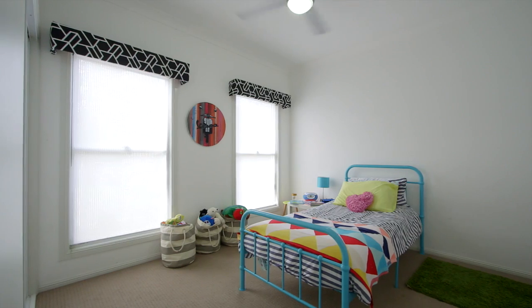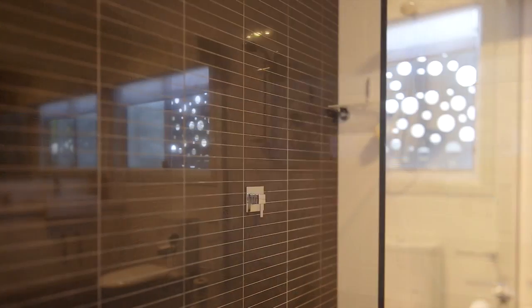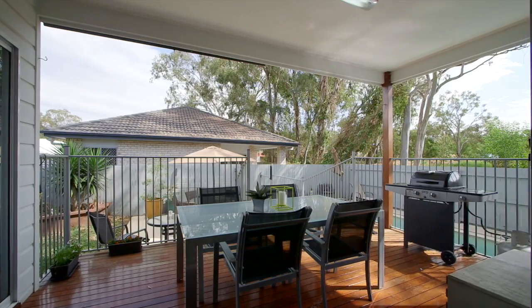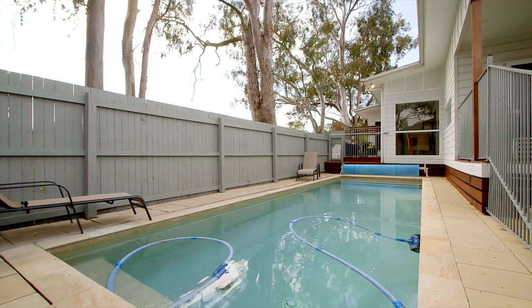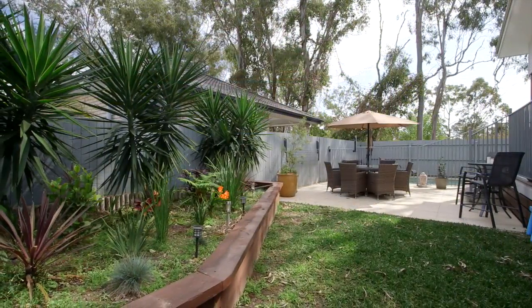Features include carpeted bedrooms and tiled living, modern bathrooms, private deck and covered alfresco — perfect for those budding entertainers. All of this and more overlooking the sparkling in-ground pool and outdoor entertaining area, providing the ultimate summer escape.